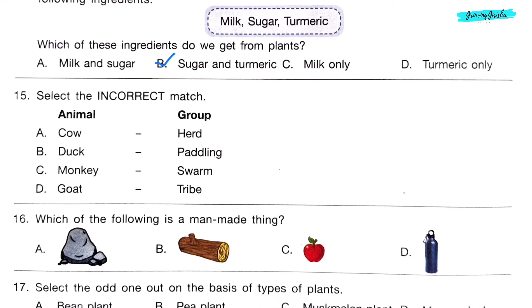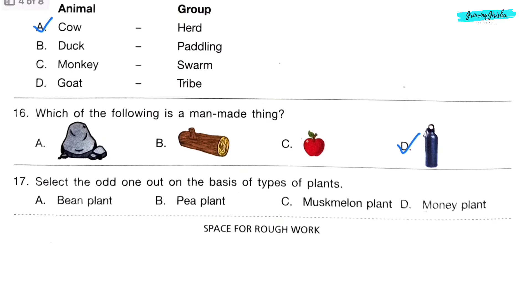Question 15. Select the incorrect match. Option A: Cow — 'Herd' means a group of elephants, but cow is written along with herd, so option A: Cow is the incorrect match. Question 16. Which of the following is a man-made thing? Option D: Water bottle.